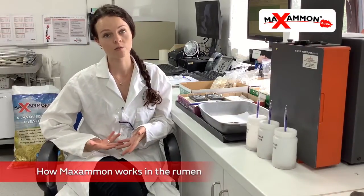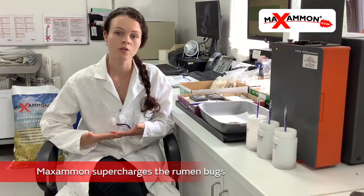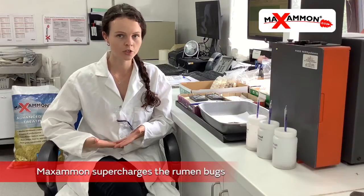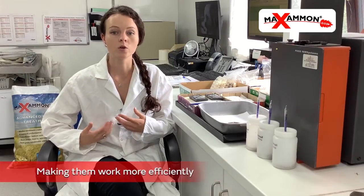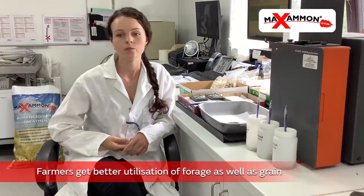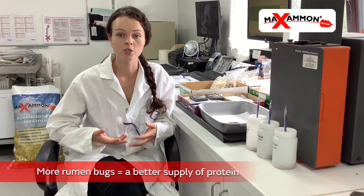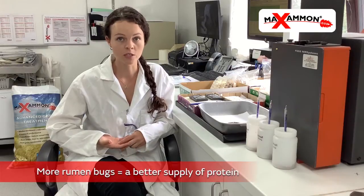The other area of Maximon I'm involved in is looking at how Maximon works in the rumen. What we've found is that feeding Maximon treated cereals supercharges the rumen bugs, making them work more efficiently and getting more out of the diet. This means better utilization of both your forage and your grain. It also means that we have more bugs in the rumen, which is one of the main sources of protein for ruminants.